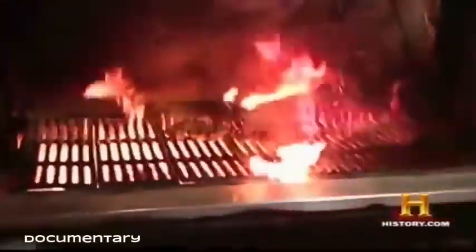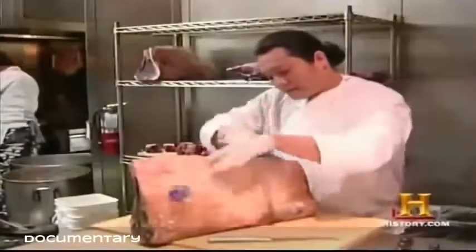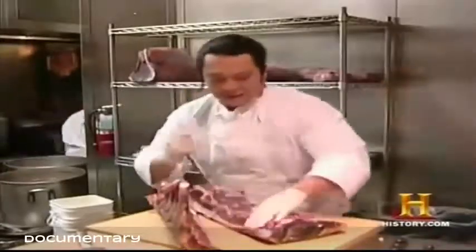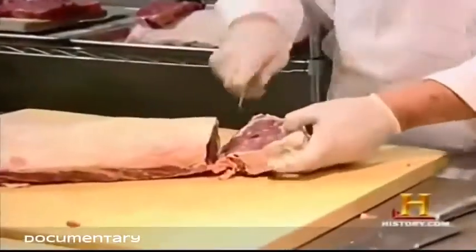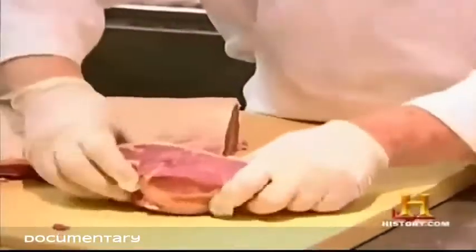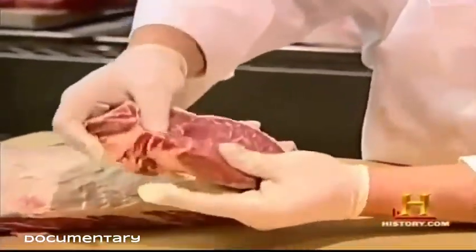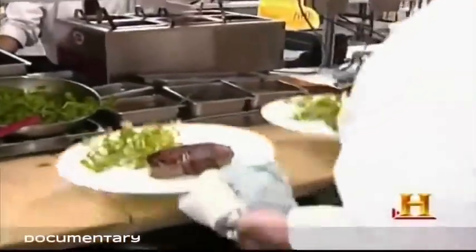Some dry aged steaks sell for as high as $50 per 10-ounce cut. Their high cost is a direct result of shrinkage — as the beef ages, the outer surface decays and surface bacteria must be removed. Extracting the strip steaks and ribeyes requires a skilled butcher. The modern steakhouse uses retro techniques to get the best-flavored steak.